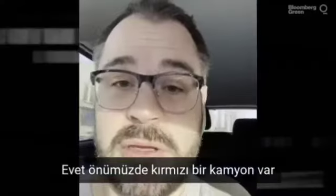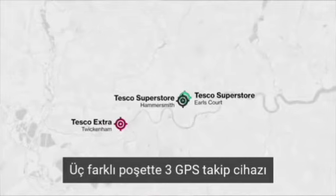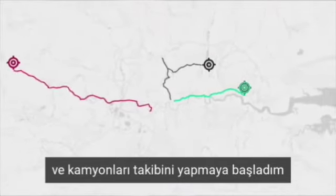So we've just seen a red unmarked lorry and we're going to follow it for a while. I had three digital trackers placed in wrappers or bags and put into the Tesco boxes which said they were going to recycle them. They started to move within three or four days of me dropping them off and I could see them moving by truck.